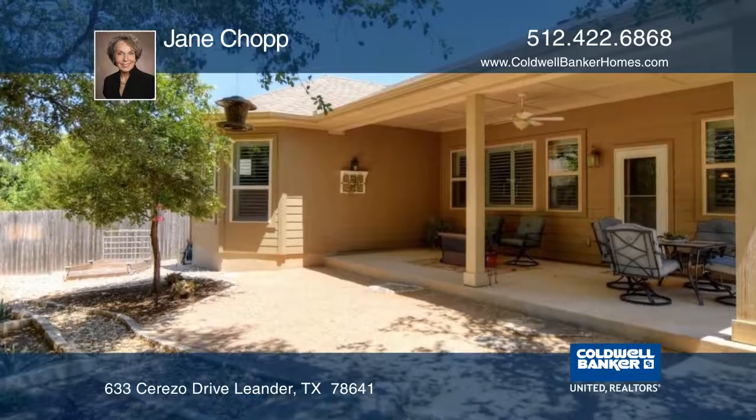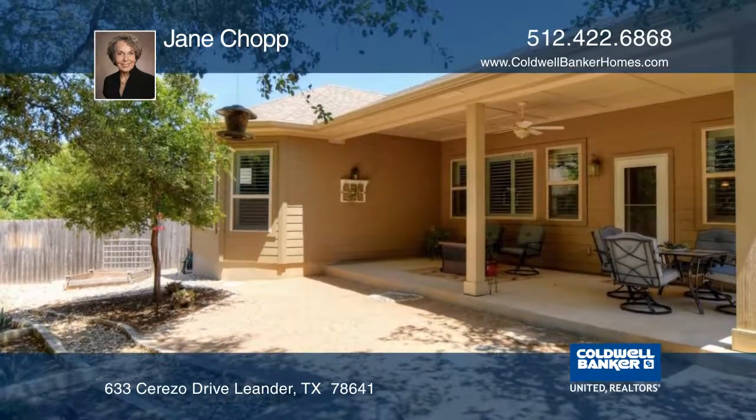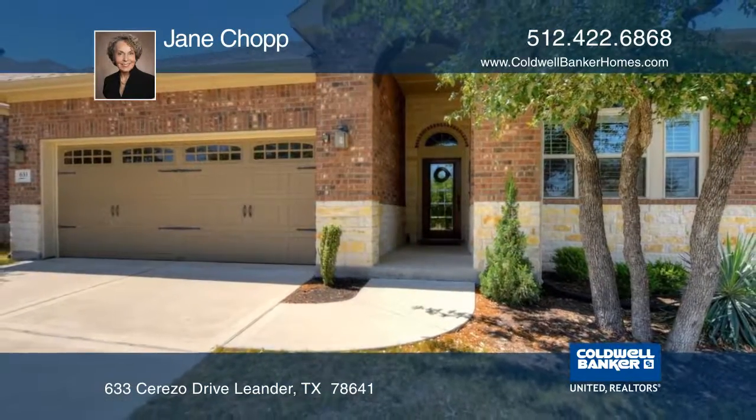The backyard covered patio has a view of the xeriscaped backyard. See everything in person with a call to Jane Chopp.